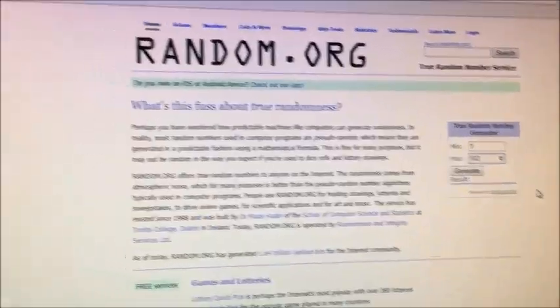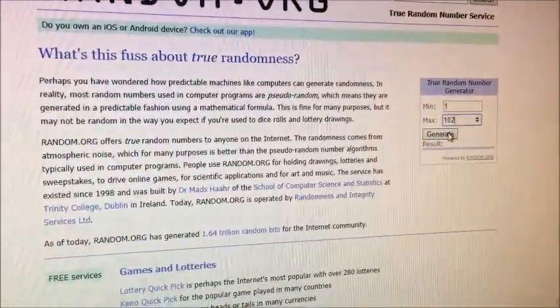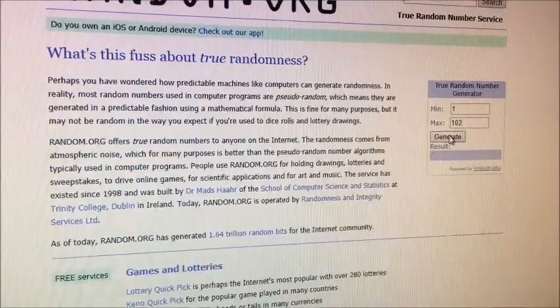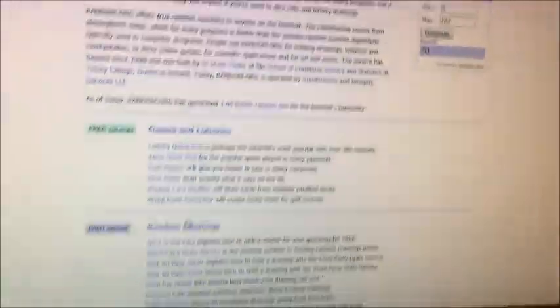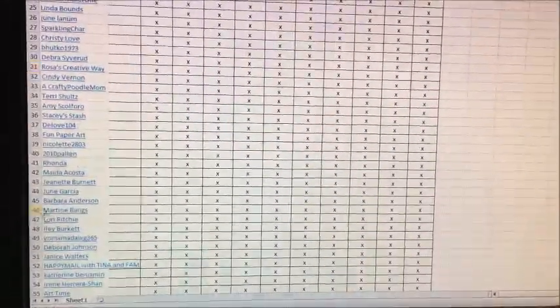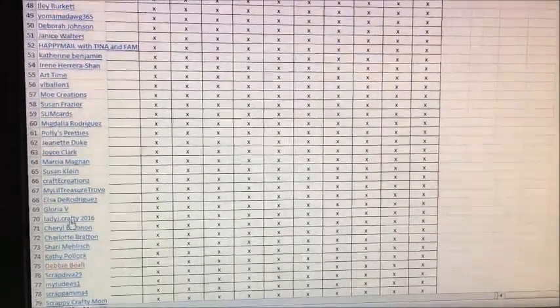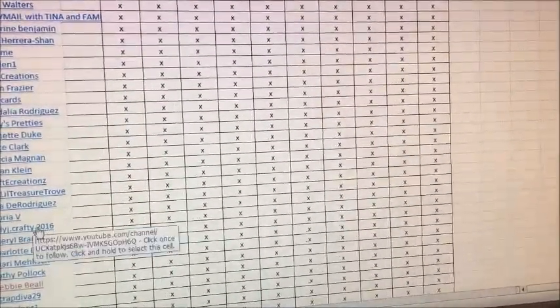Here I am at random.org and I'm just going to click the generate button. The result is 70. Then I'm just going to go here to my Excel spreadsheet, and number 70 is Lady J Crafty 2016.